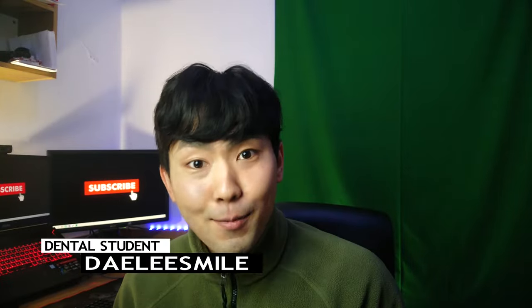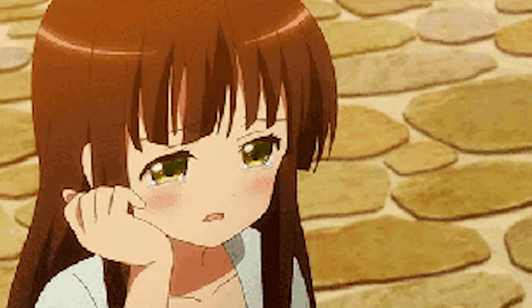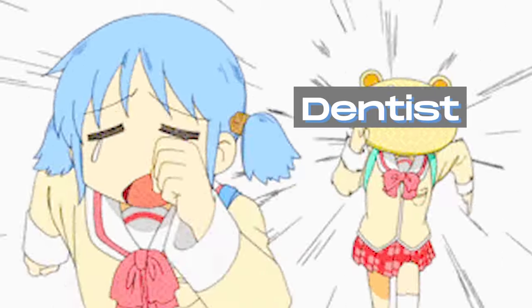Welcome back to another fire dental session with yours truly, Daily Smile. A lot of different things can cause someone to be scared of going to a dentist — it could be the drilling, it could be the cost, it could be the smell, it could be the dentist. Out of my curiosity, I want to know what makes you nervous or scared to go to the dentist. Here's a little poll — if none of them are listed, you can write it in the comments.